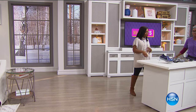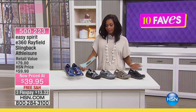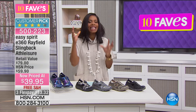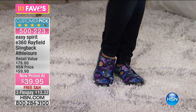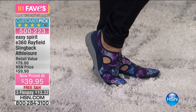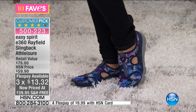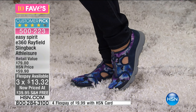I'm so envious of Donna right now because of our sixth fave. I know her feet are so comfortable. I'm wearing comfortable boots, but they don't feel as good as these Easy Spirit shoes — and that is why they're customer picks. That is why we love them. If you've ever worn Easy Spirit, you know how good they are. These are the E360, called the Rayfield Slingback Athleisure. This is the shoe you put on and run around in — I don't care where you have to go or how long you have to be on your feet, your feet are going to feel good.